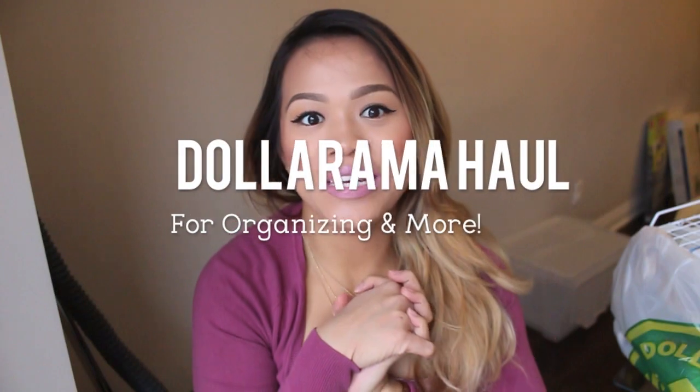Hi everybody, so today is going to be a really pretty big Dollarama haul — dollar store haul. I'm also going to show you a few more things that are not from the dollar store; I got some more things from Canadian Tire. Pretty much most of these things that I got are organizational stuff, so if you're into organizing, this could help you find some ideas. Let's just go right ahead and get this all started.